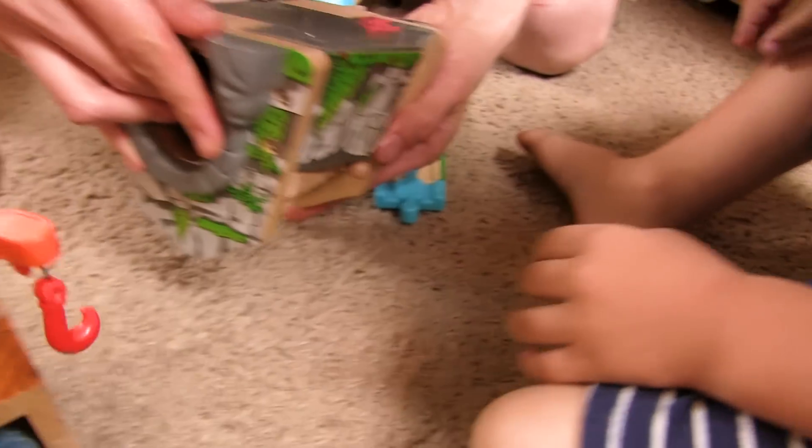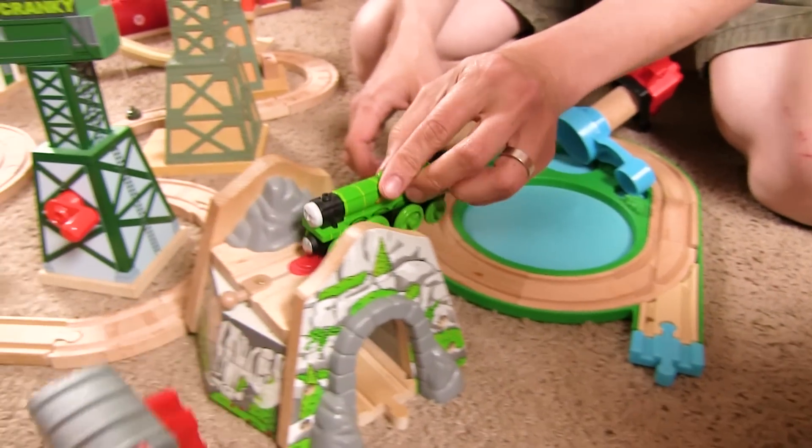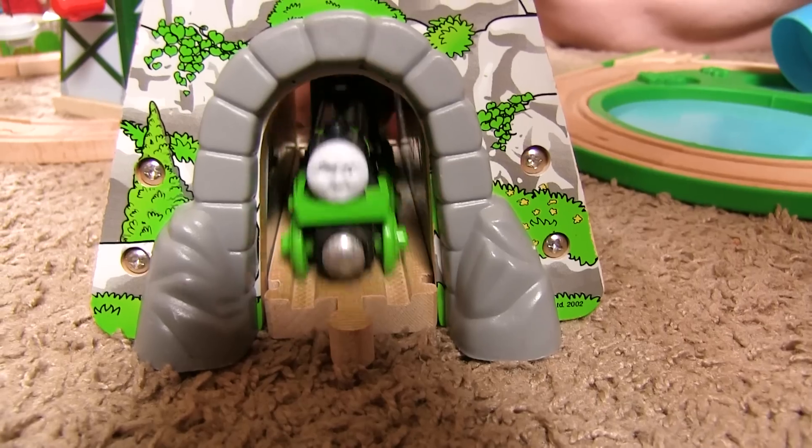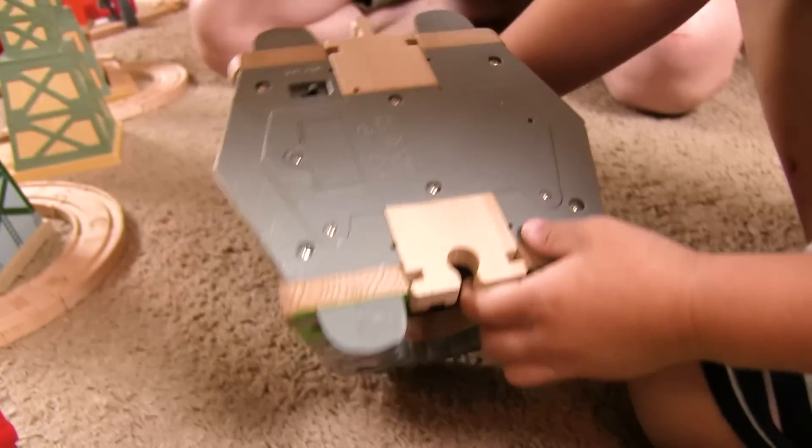Let me see real quick — maybe something has to go through it. Here, take Flying Scotsman. Try it. Flying Scotsman, do something. Is it corroded? I don't know. It didn't look corroded. Well, that's okay. It's a cool bridge.